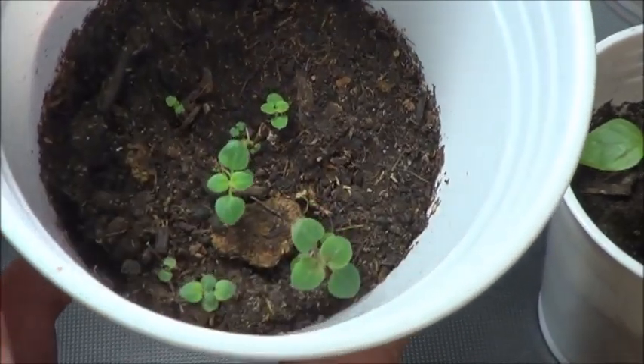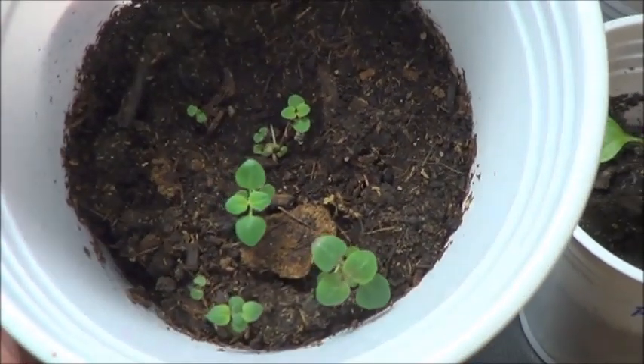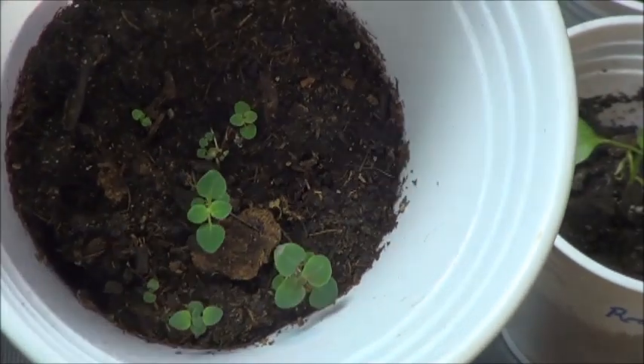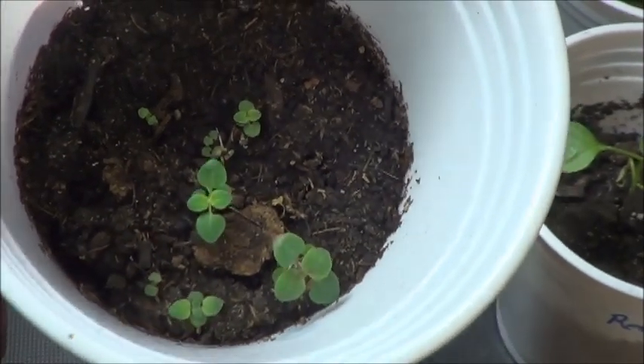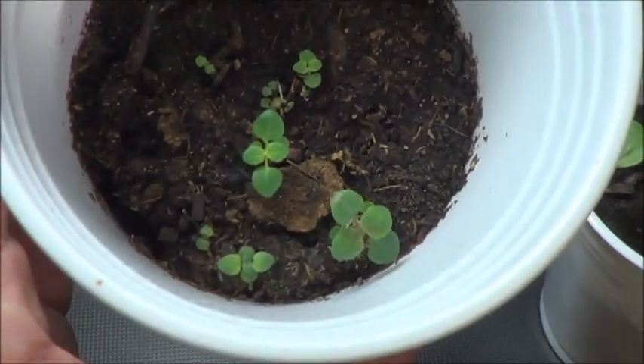Here are the little tiny oregano plants — so cute. But they're definitely oregano and they're definitely still alive, so grow at whatever pace you want, little guys.